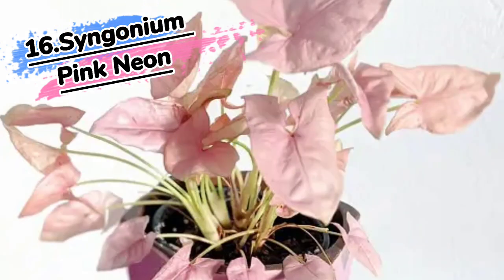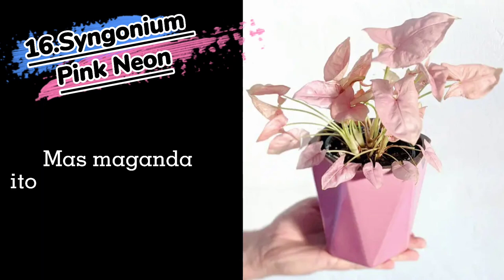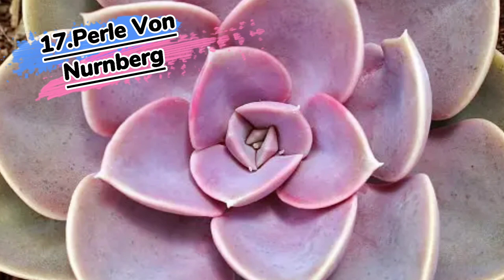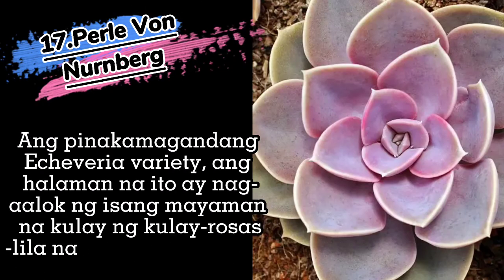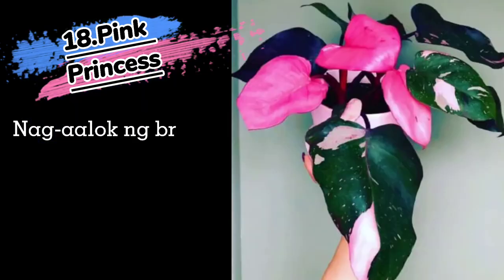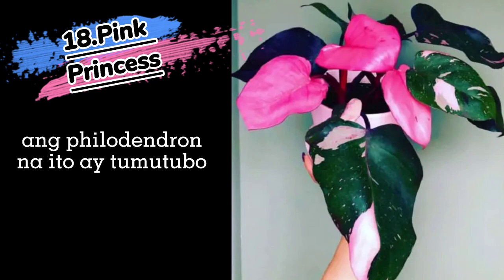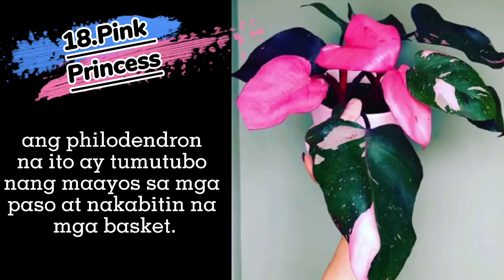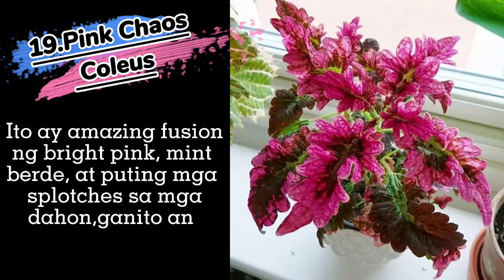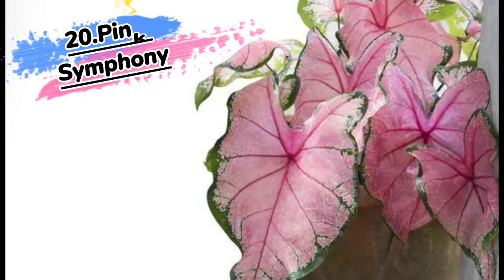16. Syngonium Pink Neon. 17. Pearl Bonnenberg. 18. Pink Princess. 19. Pink Chaos Coleus. 20. Pink Symphony.